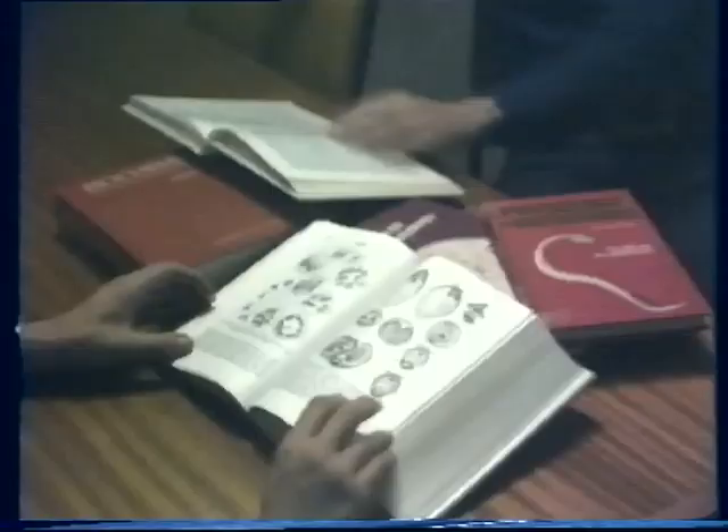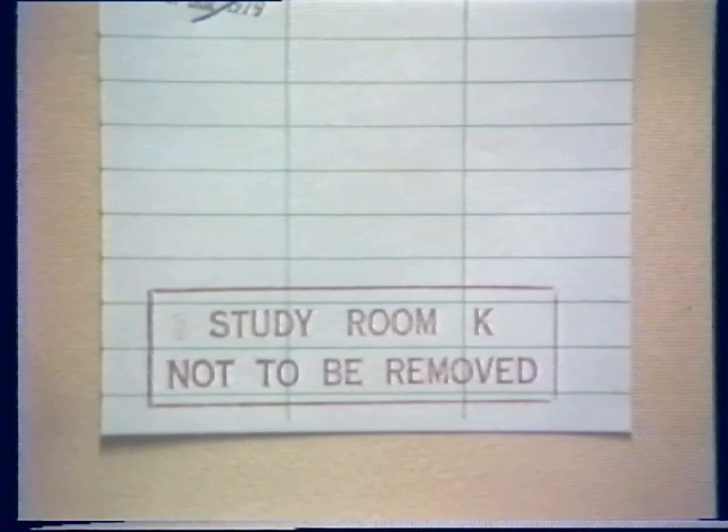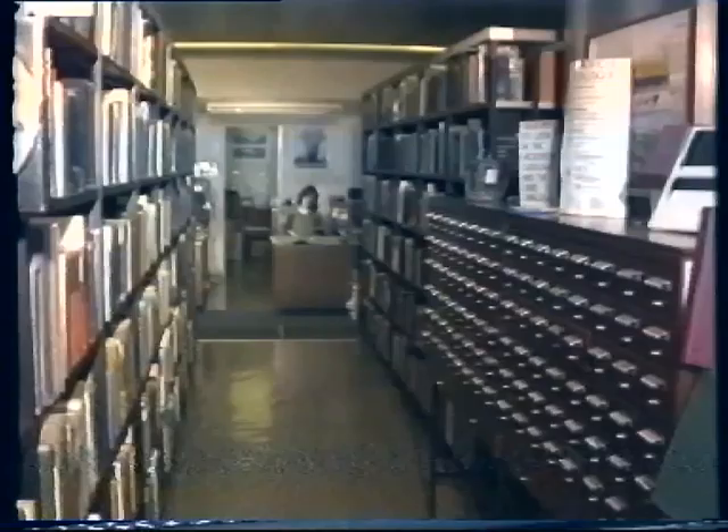Whilst some undergraduate courses are in progress at Imperial College, copies of relevant course books are kept here in Study Room K. This enables a large number of students to use the same books. These books cannot be removed from here unless permission has been given to the library by the course lecturer.